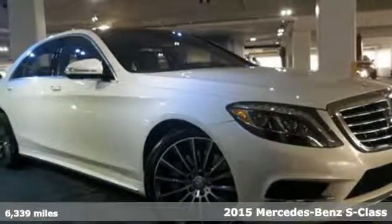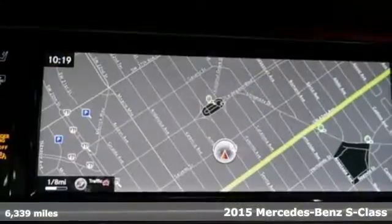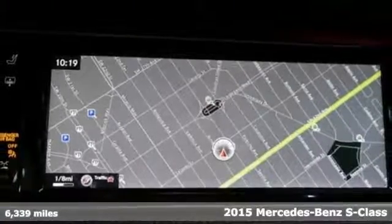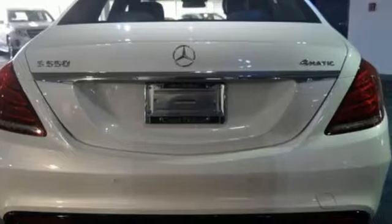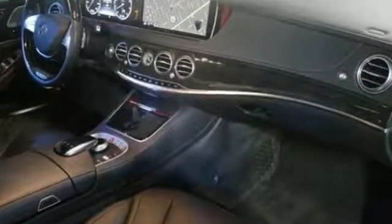Here's a 2015 Mercedes-Benz S550, offering uncompromised luxury. This full-sized Benz is fully loaded with dual 12.3-inch high-resolution displays, along with a navigation system and even a cabin fragrance system.